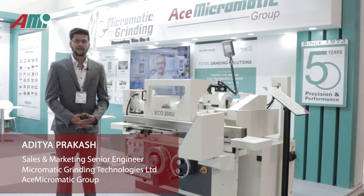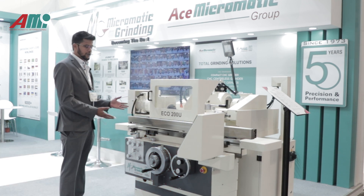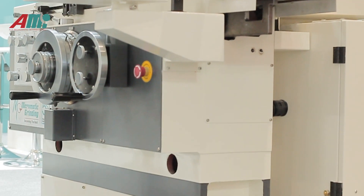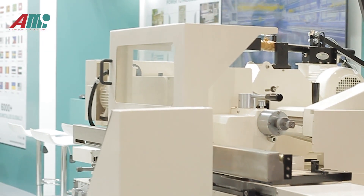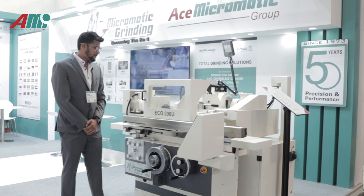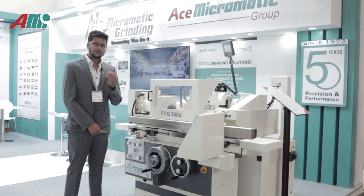I look after sales and marketing international for Micromatic Grinding. At this EMO we have presented the Eco 200U, which is a very small, compact, and robust machine. It has a unique feature of both external grinding and internal grinding combined. We are targeting the European market, focusing on cutting tool heads, hydraulic components, and highly precise components.